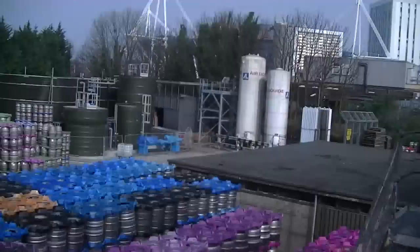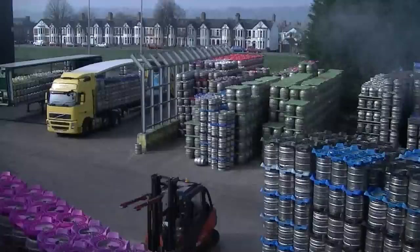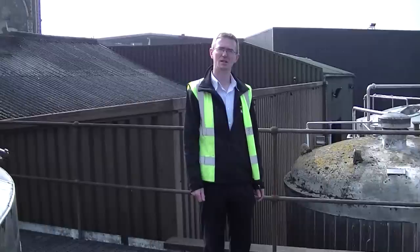Here we are outside in Cardiff in the Brains Brewery. That's where they've got all these different barrels of beer ready to go out. There's actually a lorry there loading up, ready to go. A fork driver picking some beer there. We're actually up on the top of the platform here. And Bill's going to explain exactly what's going on at this part of the brewery.